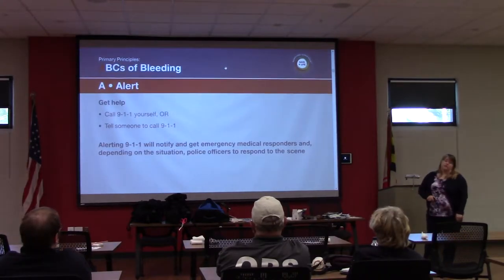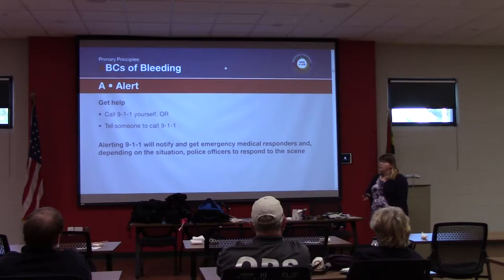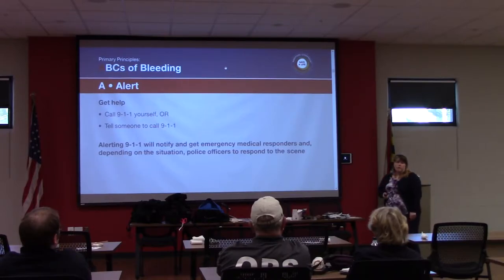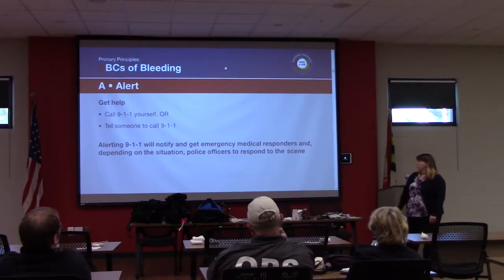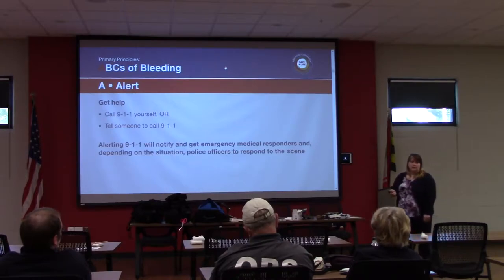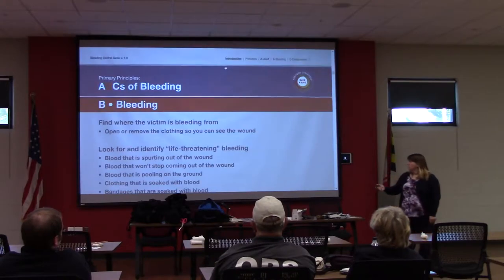Regarding 9-1-1: everybody has a cell phone, but that doesn't automatically give the dispatcher your location. It can take time to triangulate where a call is coming from, even with enhanced 9-1-1 systems. Tell them to put it on speaker, keep the dispatcher on the phone, give the address while they intervene, and make that 9-1-1 call first — because if you're actively stopping bleeding, your hands are going to be busy and you won't be able to let up pressure to make that call.